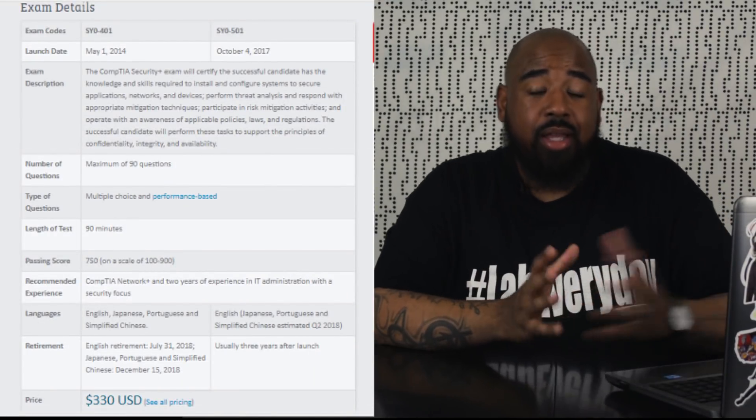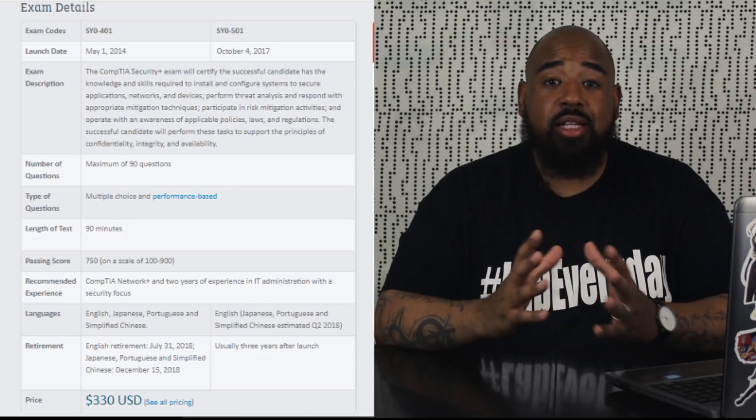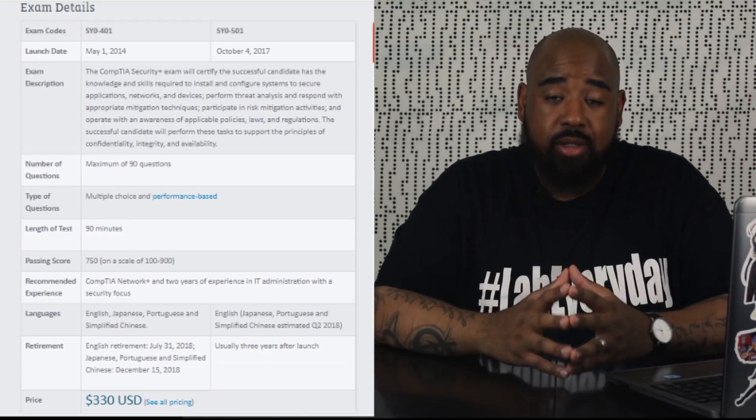For the Security+, there's the SYO-401 and the SYO-501. The SYO-401 actually expires this month, July 31st — that's the last date to take that exam. So if you haven't already started prepping and don't really know anything about security, it may be best to go with the SYO-501. I have a video up that will tell you all about that — check it out.